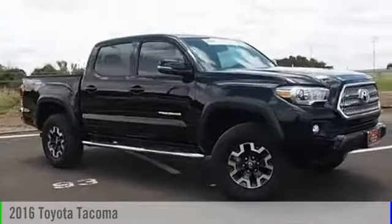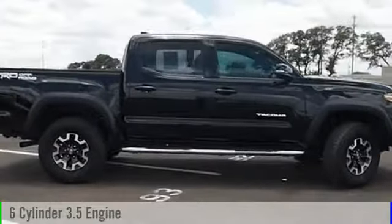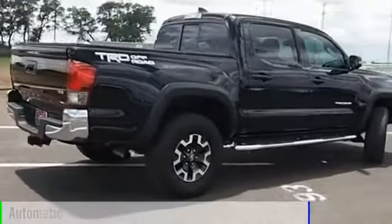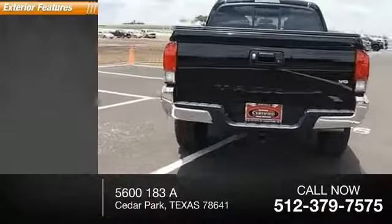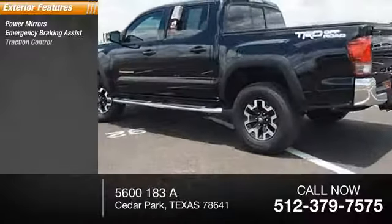2016 Tacoma. This vehicle is powered by a front-wheel drive six-cylinder 3.5-liter engine and comes with an automatic transmission. This vehicle has less than 15,000 miles. Here are some of this vehicle's great options: power mirrors and emergency braking assist.